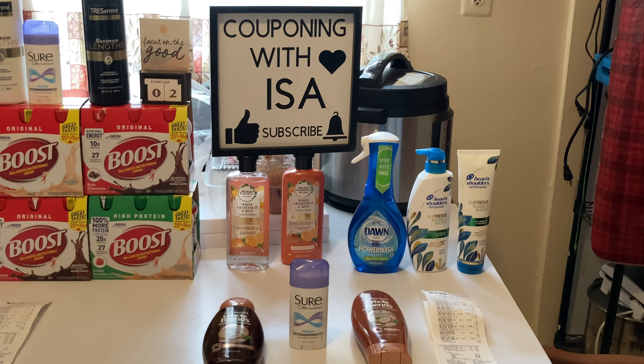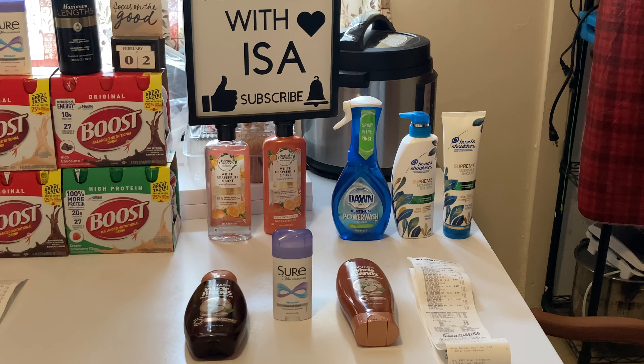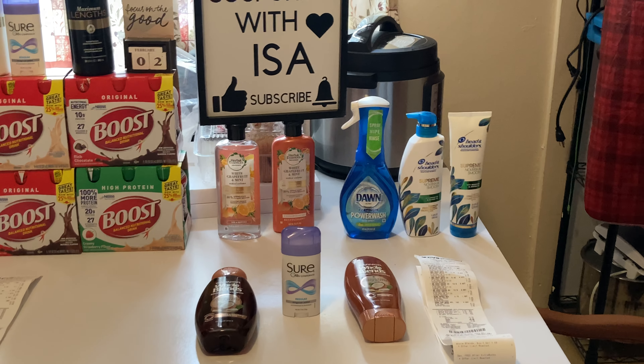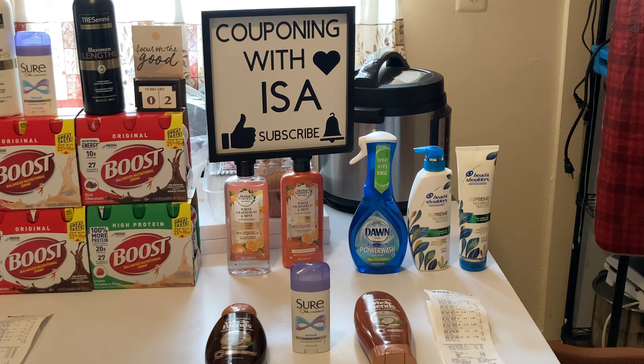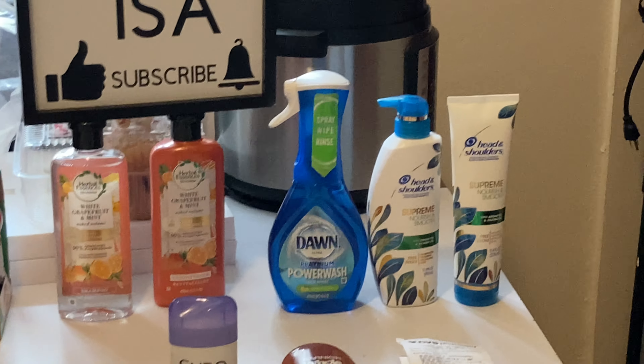I went with the Head & Shoulders Supreme — make sure you scan them because not all qualify. The ones that do are the Nourish & Smooth and the Oregon Oil varieties, two for $12. If you have Checkout 51, you'll get back $2.50 for buying two. Make sure you scan the barcode and upload your receipt — I got my money quickly through Checkout 51.